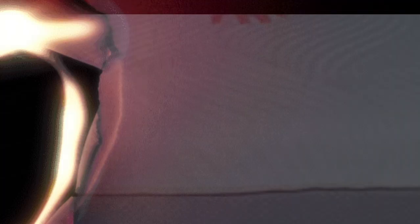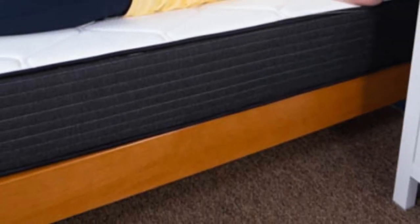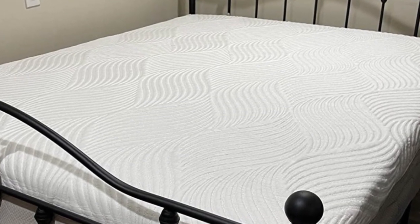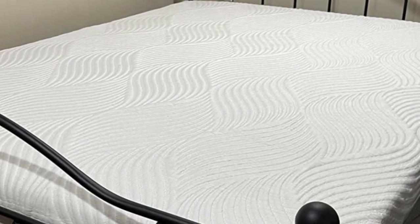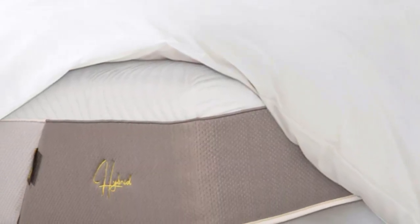Your purchase comes with a generous 180-night sleep trial, giving you and your partner ample time to test the mattress and decide whether it's right for you. Should you opt to keep the Mino Hybrid after the trial ends, you'll also receive a 10-year warranty against structural defects.